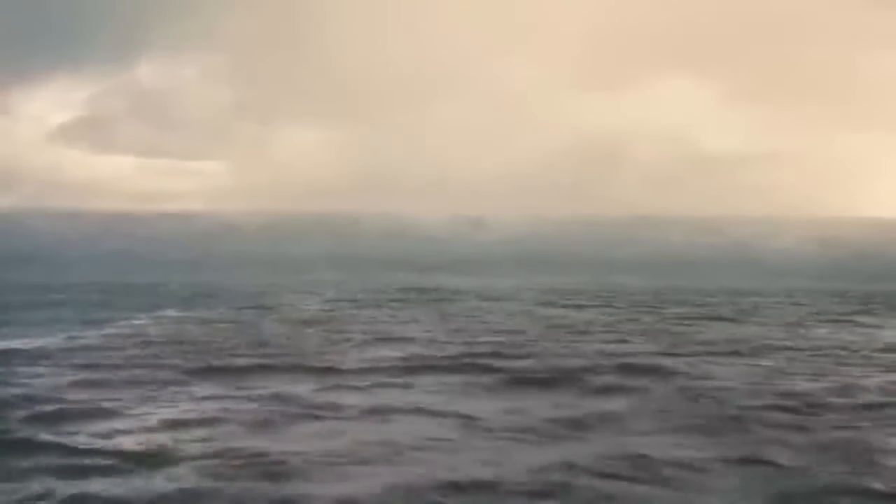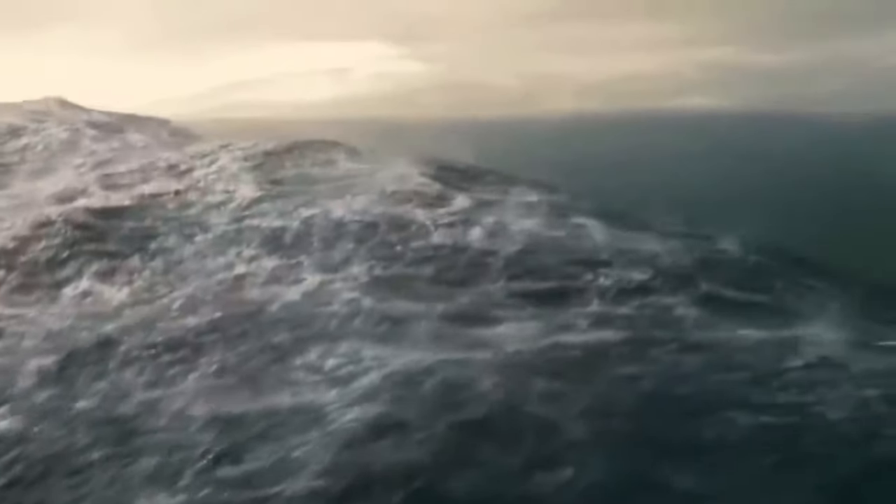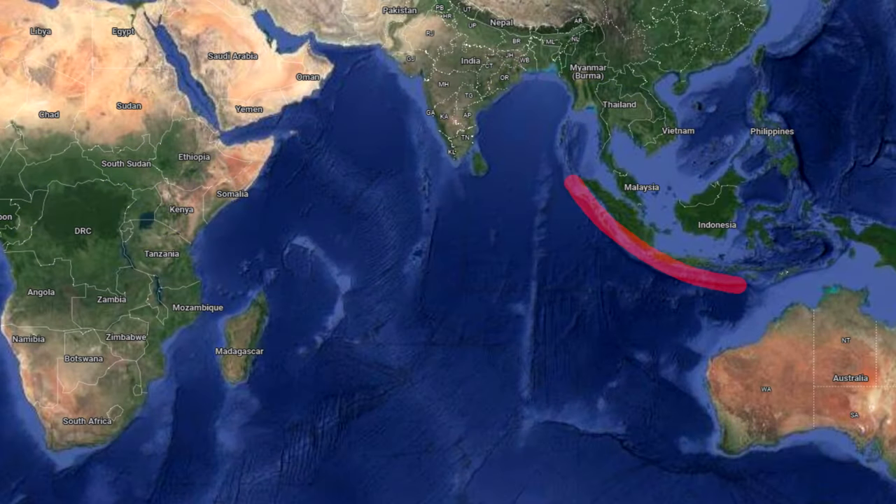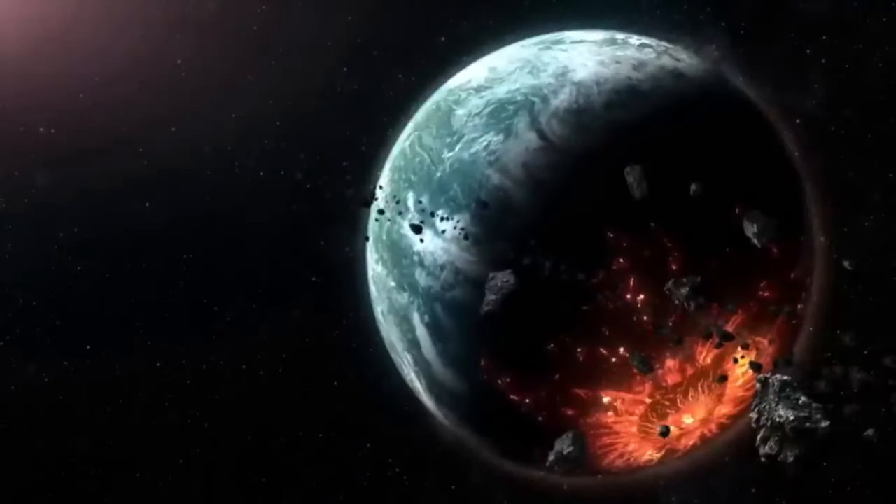Compelling evidence of the megatsunami that was generated by the Burkle Crater impact event exists along every major coastline in the Indian Ocean. This is a segment taken from the full video, which documents the damage, deposition and evidence left over from this megatsunami event, starting from Indonesia and going to Sri Lanka, India, Pakistan, Oman, Yemen, Somalia, Madagascar and finally concluding in South Africa. The link to this can be found in the description below.